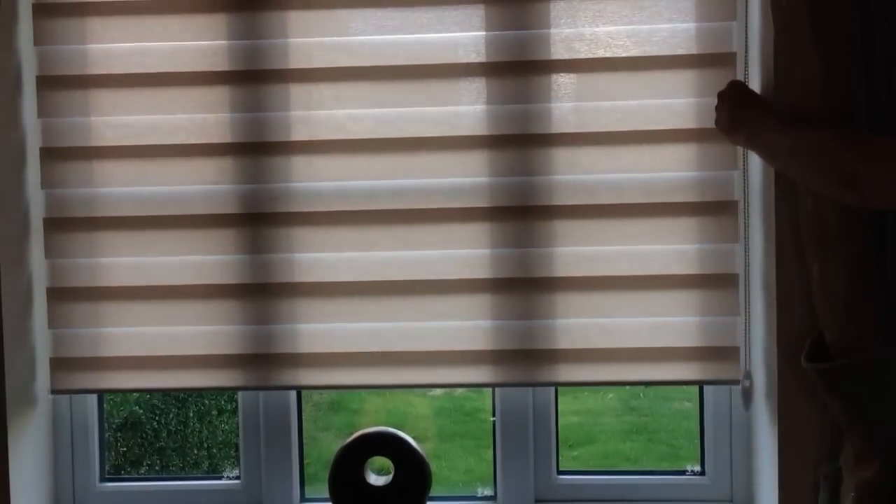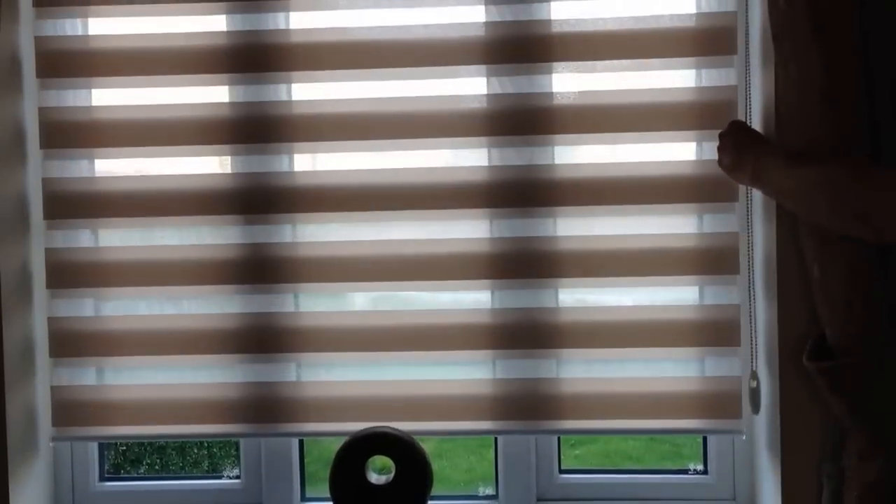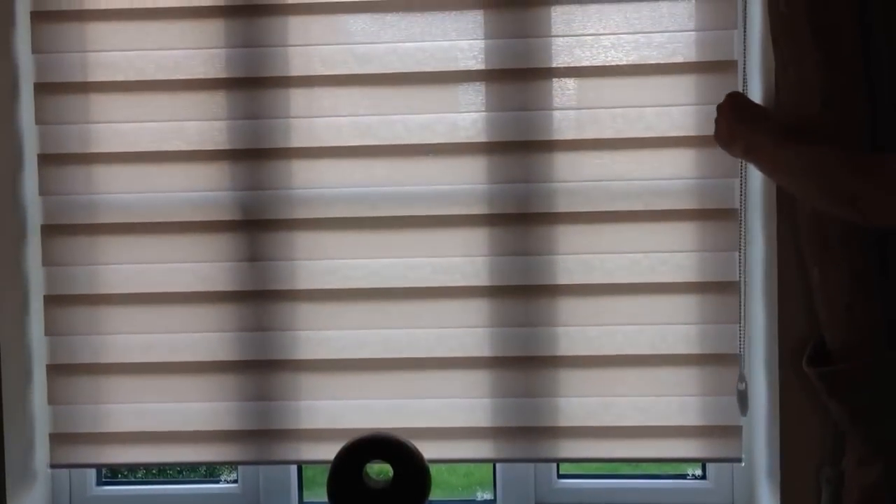We have over 40 different materials and colours to choose from within our current portfolio. This really is a modern, stylish, multifunctional blind that would transform not only your windows and doors but the entire home or workplace.